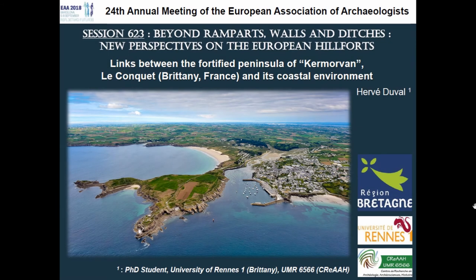Hello everyone, my name is Ayer Beduval. I'm a PhD student working at the University of Rennes in France, but I spend most of my time on fortified sites located in coastal and insular contexts all around Brittany.